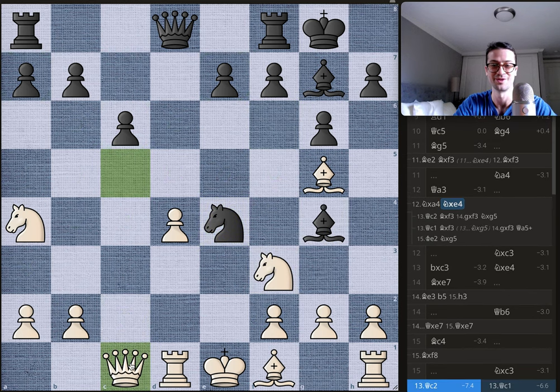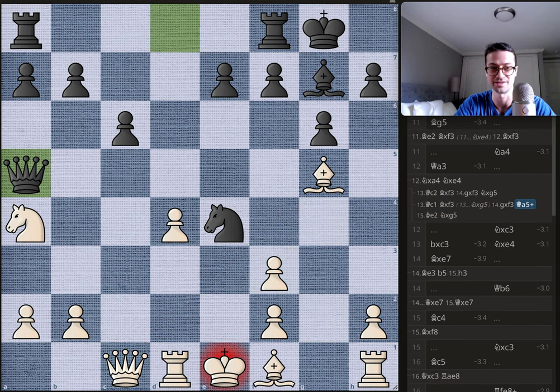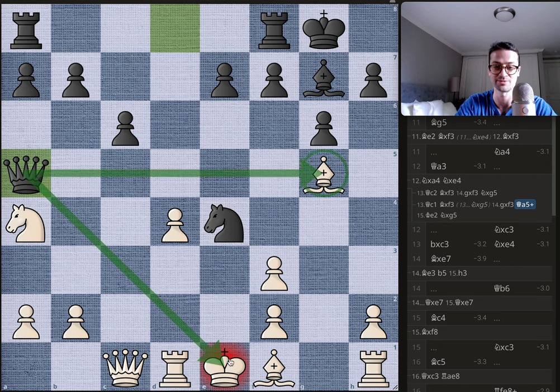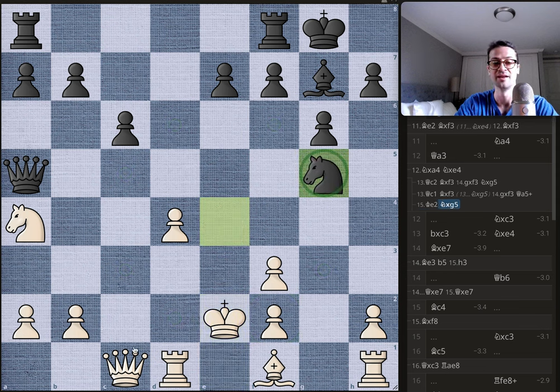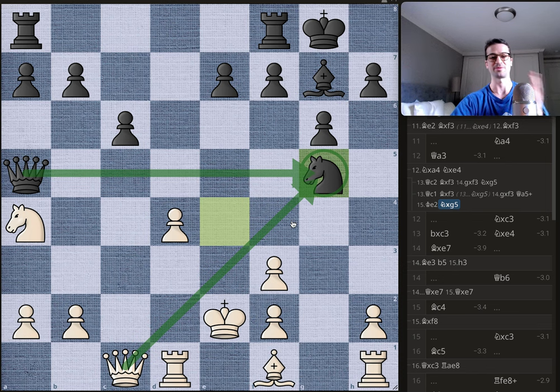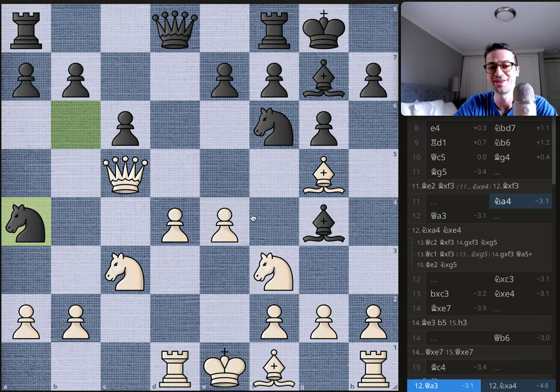So with queen to c1 protecting the bishop, you get bishop takes, pawn takes, queen to a5 check — the queen attacks the bishop as well. After the king moves, the knight can take the bishop on g5. Even though the white queen is defending it, the black queen is protecting the knight. You take the bishop, material is equal, but white's king is on e2, pawn structure is messed up, and this is much better for Bobby. That's why you can't take the knight on a4.